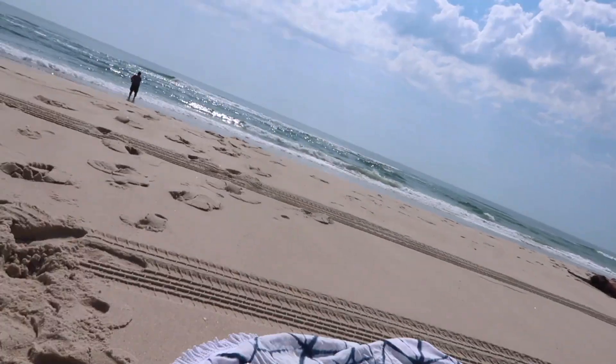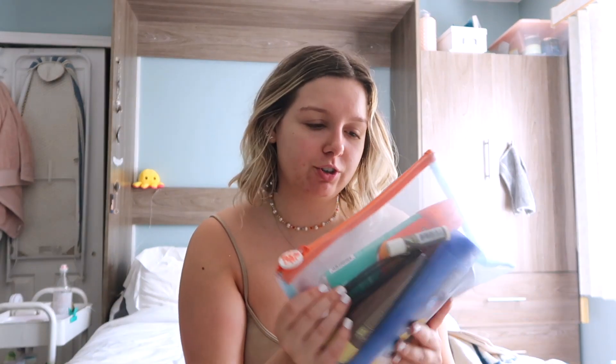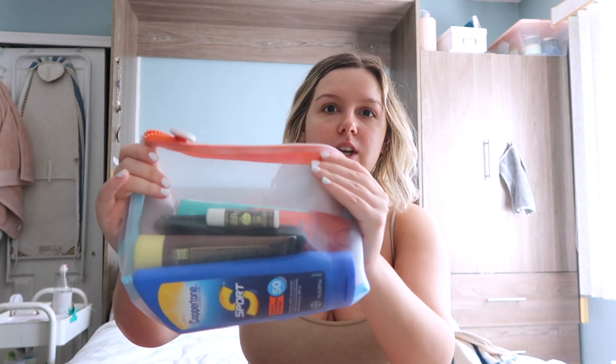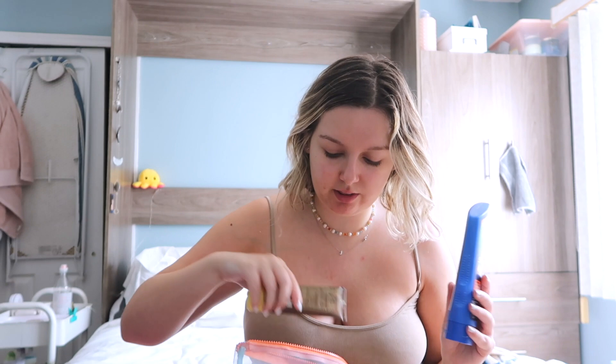Sunscreen — literally if you're not wearing sunscreen in 2021, I don't know what you are doing. These are my main ones that I bring to the beach every single time. I have this mesh zip-up pouch, which is really perfect because it doesn't trap sand — it just falls right out.